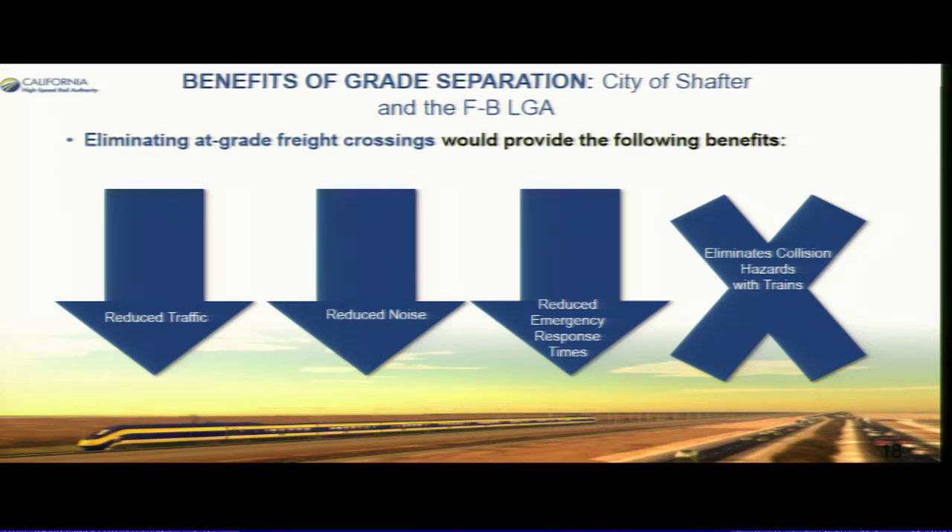Here are some of the benefits of the grade separations within the city of Shafter and the locally generated alignment. We're eliminating at-grade crossings, which provides additional benefits: eliminating the potential for collisions and hazards and improving traffic circulation. These are benefits of the locally generated alignment that were not in the previous alignment.